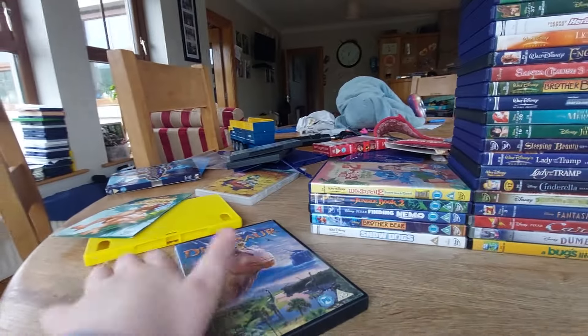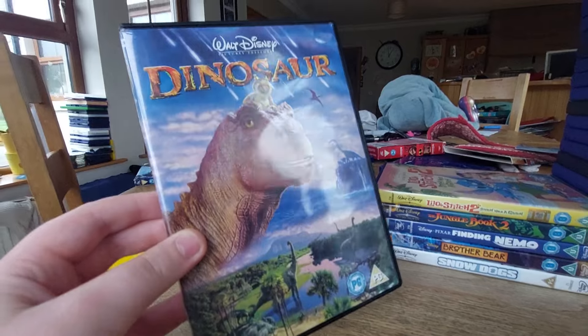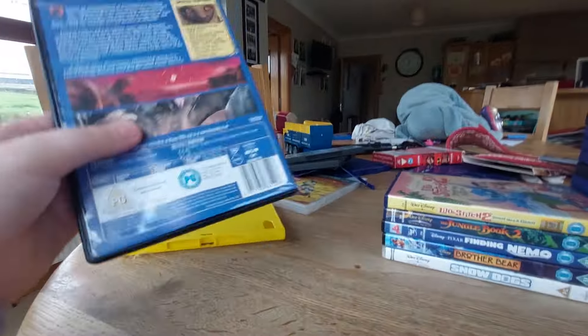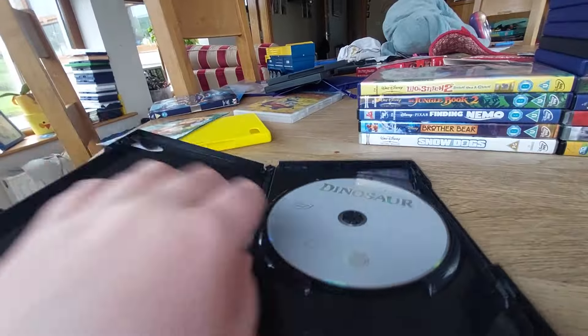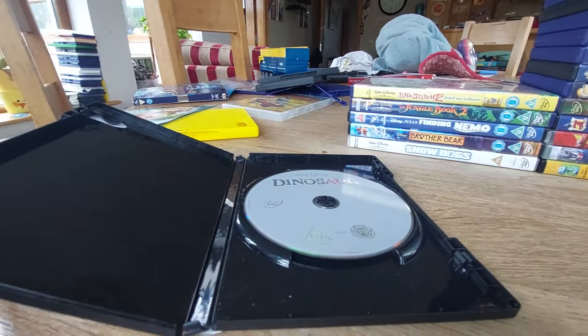Next DVD is Walt Disney Pictures presents Dinosaur. Here's the front, spine, the back. This even says Walt Disney Entertainment on it — it's not even Walt Disney Entertainment! Here's the disc — it's still a 2001 DVD.